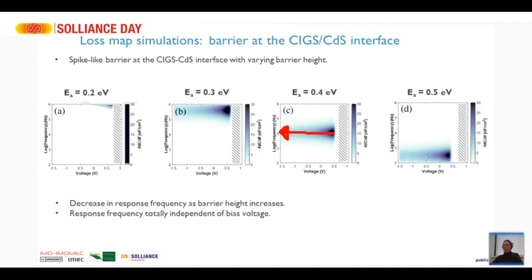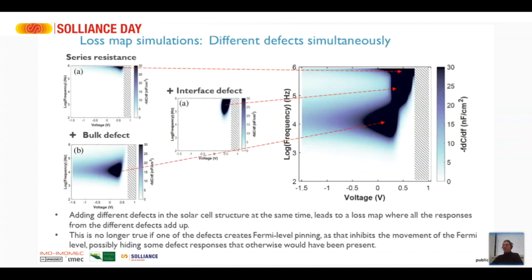When you have multiple defects happening simultaneously — as in a real solar cell — they just add up in the defect map. Here I made a simulation where I added a series resistance, an interface defect, and a bulk defect. When you look at the CV map of the total device, you see that all three defects appear at the same time and simply add up.